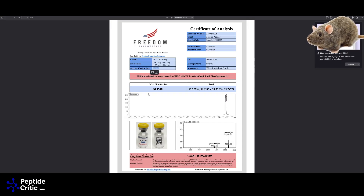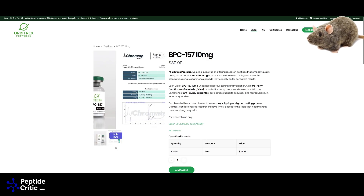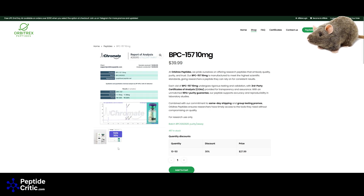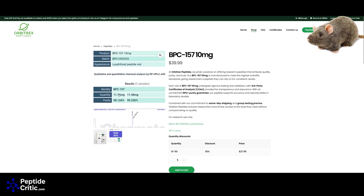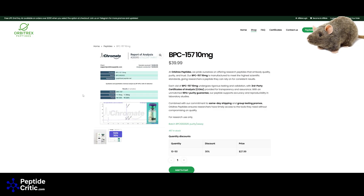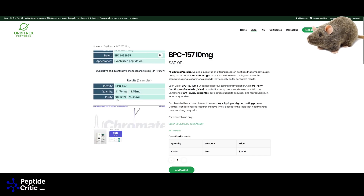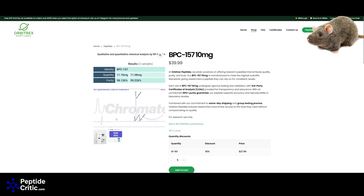Moving on — Orbitrex BPC-157. BPC-157 is the gateway for most people. It's overfilled by about one and a half milligrams. I'm not happy about this purity number: 98.126% on one and 99.226% on another. The fact that the lower purity bottle has the higher quantity is a concern. I personally wouldn't buy this. When purity is down, there can be an issue with lipopolysaccharides, endotoxins, or it could just be degradation with too much mannitol.